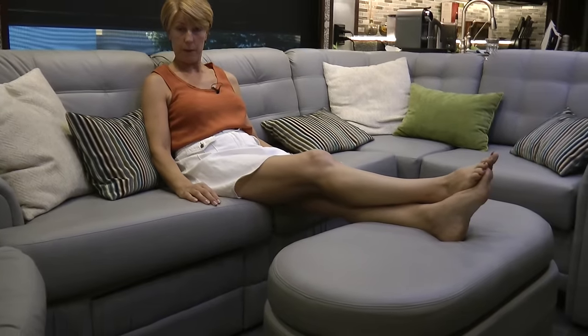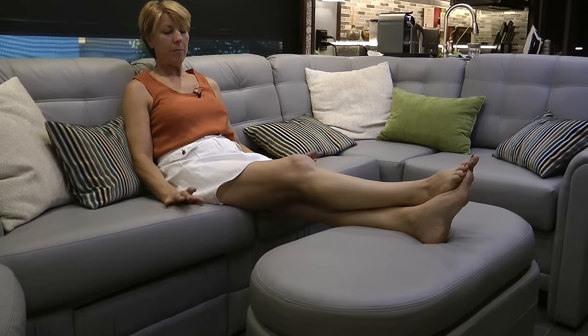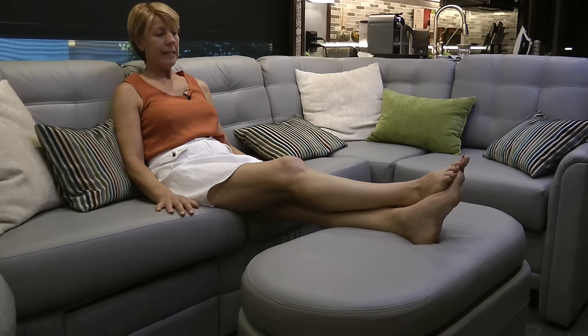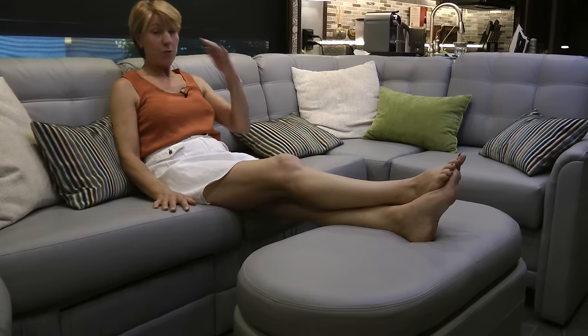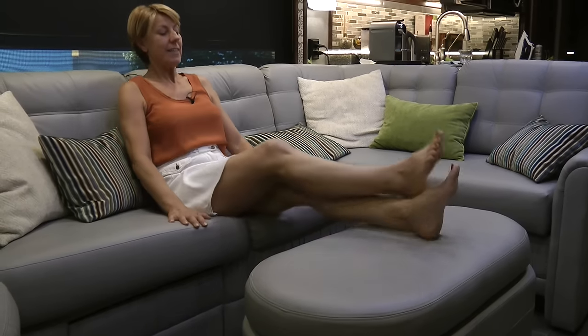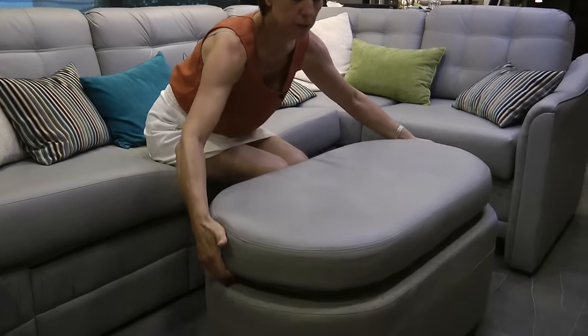This footstool is fantastic — we have our feet up on it all the time when we're sitting on the sofa watching TV. But it's a bit cumbersome and awkward to move around. We pinched this idea from our good friends John and Flora, and all credit to them for coming up with the suggestions.